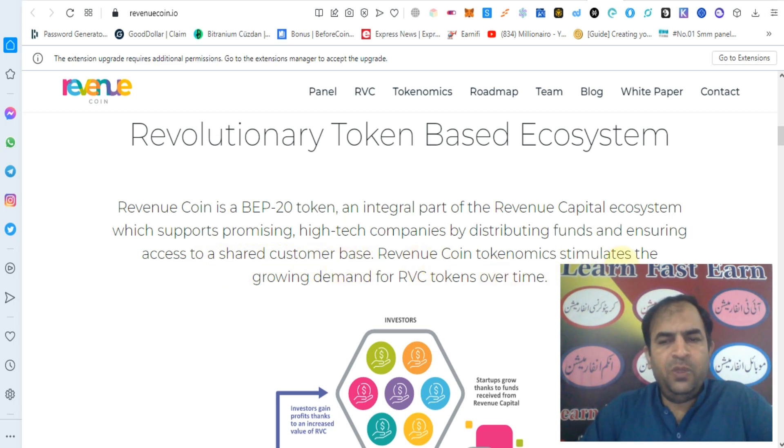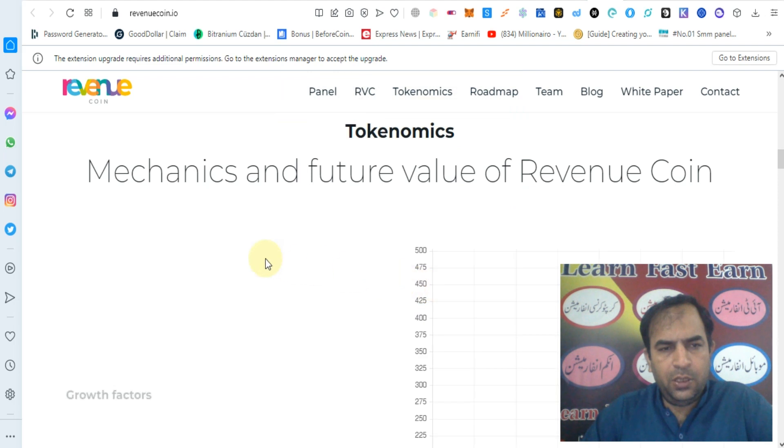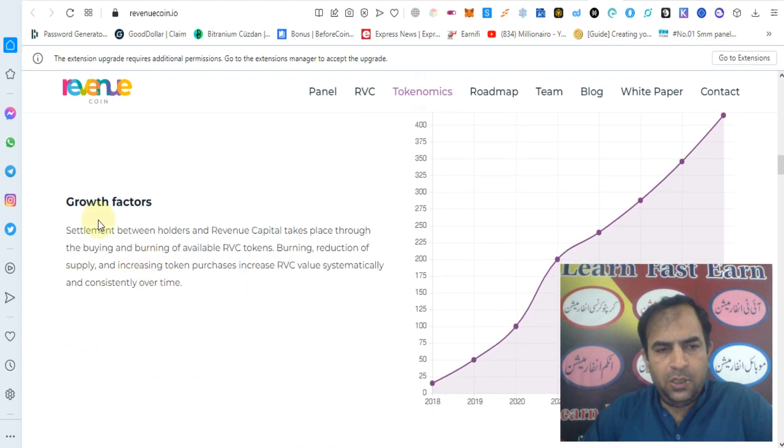Revenue Coin stimulates the growing demand of the RVC token over time. You can check out the economic metrics and future value of Revenue Coin — as you can see, the growth factor.